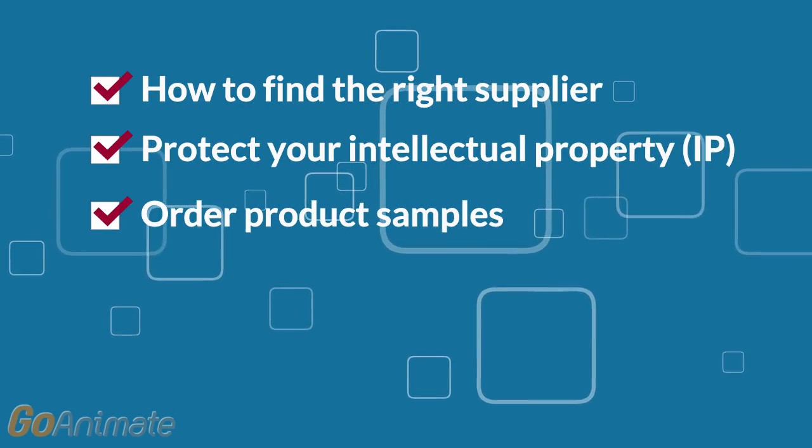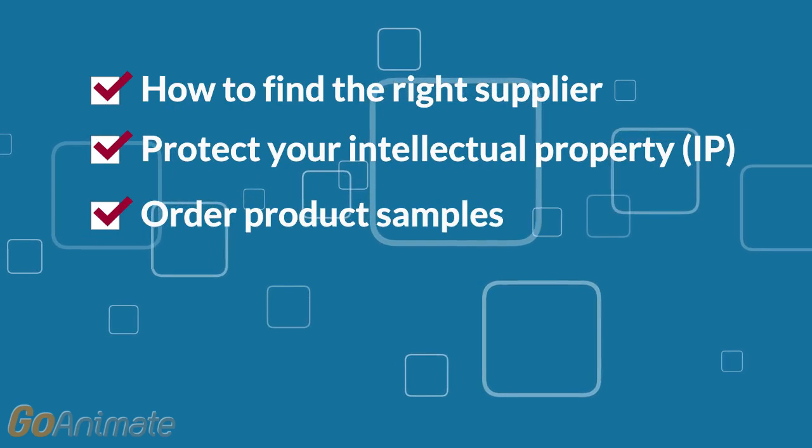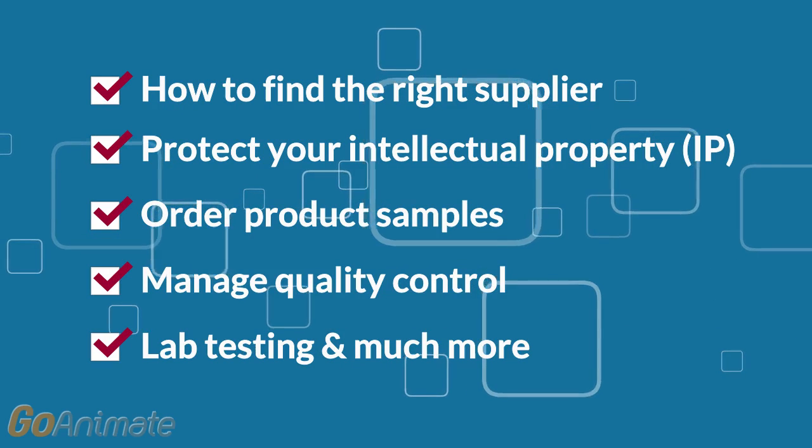During the webinar, you will learn how to find the right supplier, protect your IP, order samples, manage quality control, lab testing, and much more.